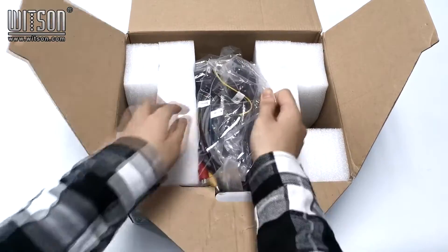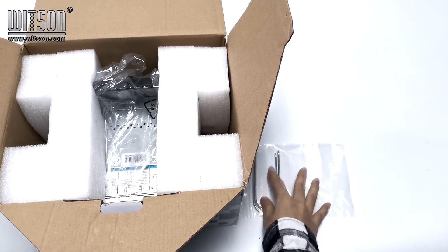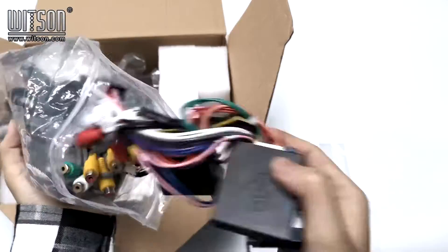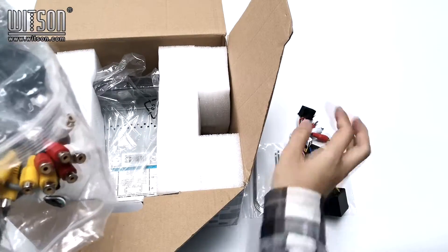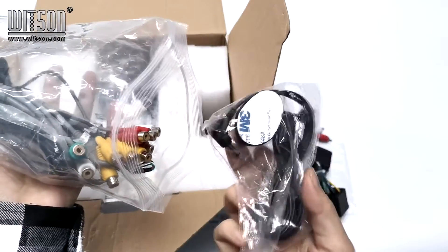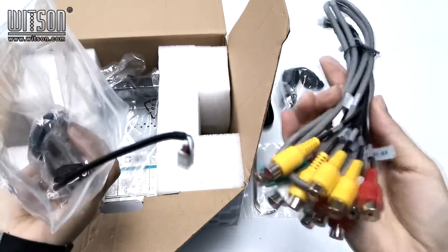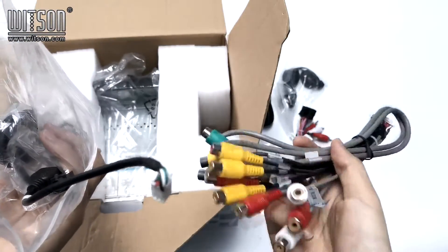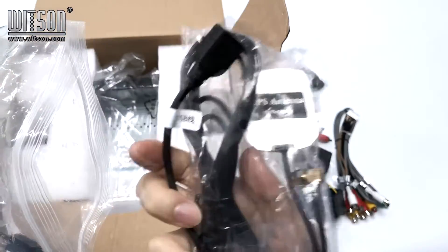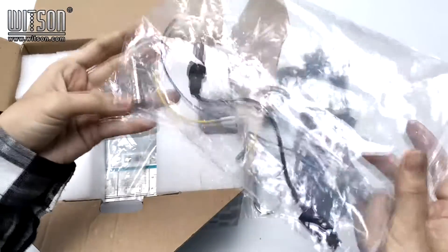Here are the accessories. Here are the power cables, some cables, microphone, cables for Aux output, Aux input and CCD output, input and others. GPS antenna, and also other accessories.